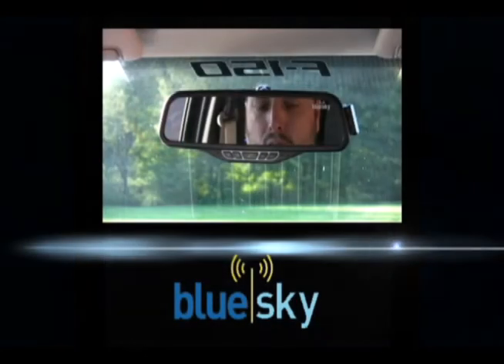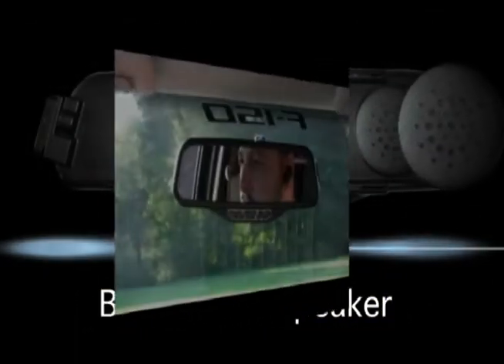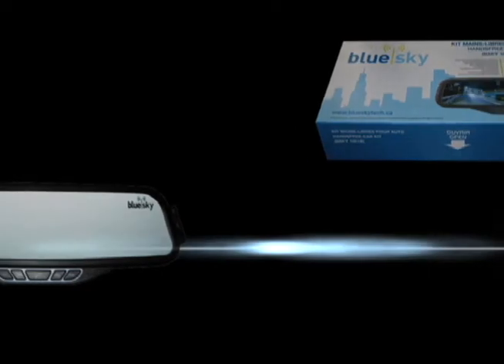Features such as caller ID, a built-in rear speaker, and an earpiece for private conversation are at your fingertips. Now let's see the BlueSky hands-free car kit in action.